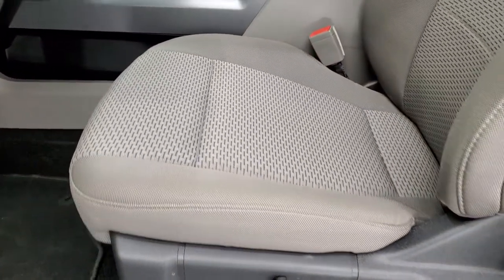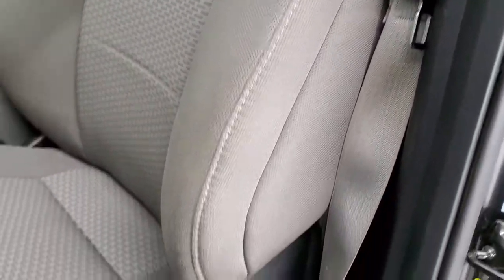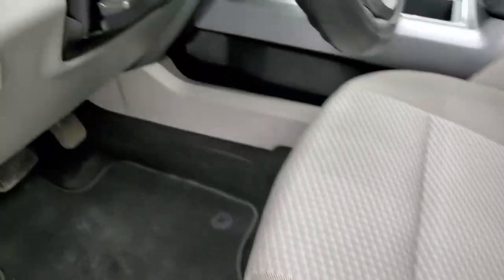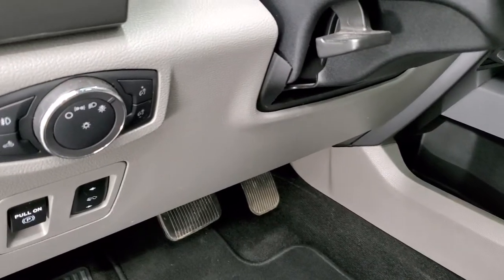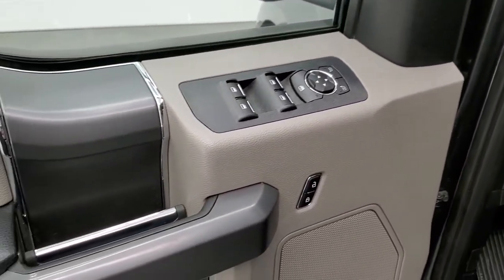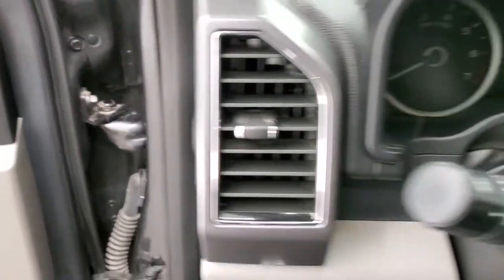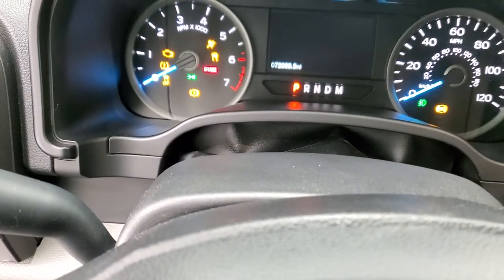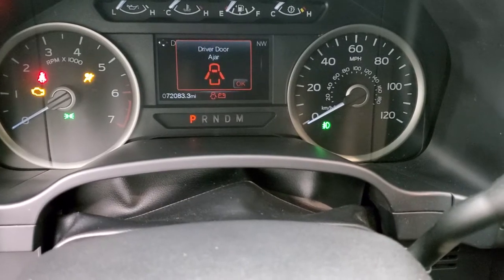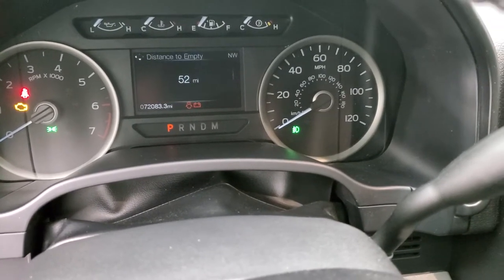Inside, the XLT package gives you the gray cloth interior — there are no rips or tears on the seats. Really nice condition. The front seats are heated and both seats are power. We have factory floor mats, auto headlamps, power pedals, tilt and telescopic steering wheel, power windows, power locks, and power mirrors. The doors are in really nice condition and clean. Turning the ignition on, you can see this one has 72,083 miles — pretty nice condition for the mileage on this truck.